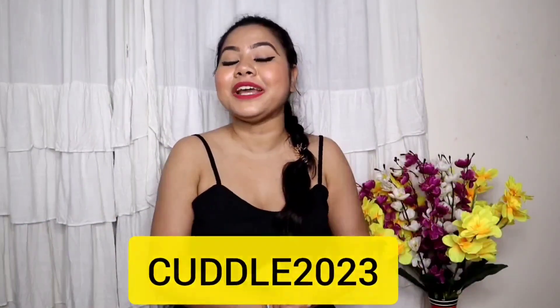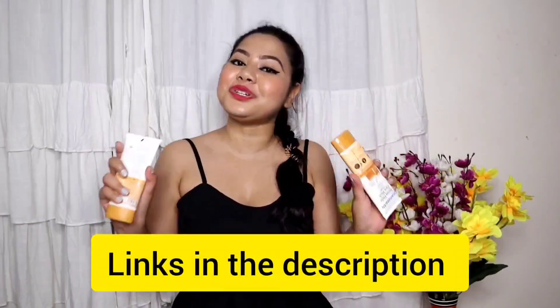I have a coupon code for you - if you use it, you will get an extra discount. I like Mama Earth because they are a positive plastic brand - they recycle more plastic than they use. When you purchase from Mama Earth's website, they link your order to a tree they plant. This initiative feels very good and we should appreciate it. All product links and the coupon code will be in the description box below.